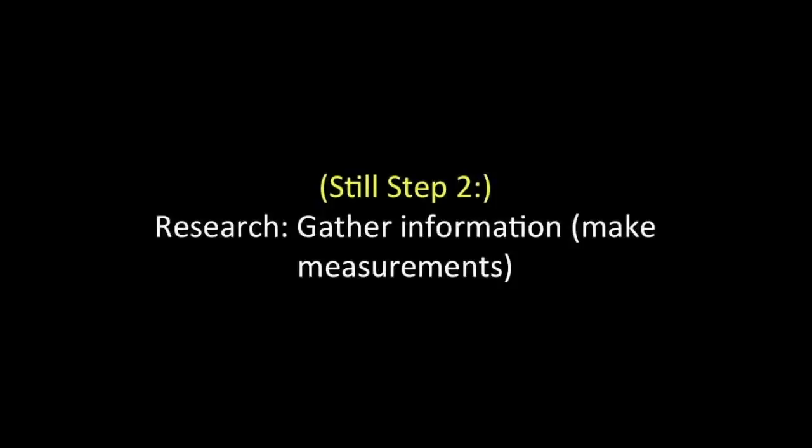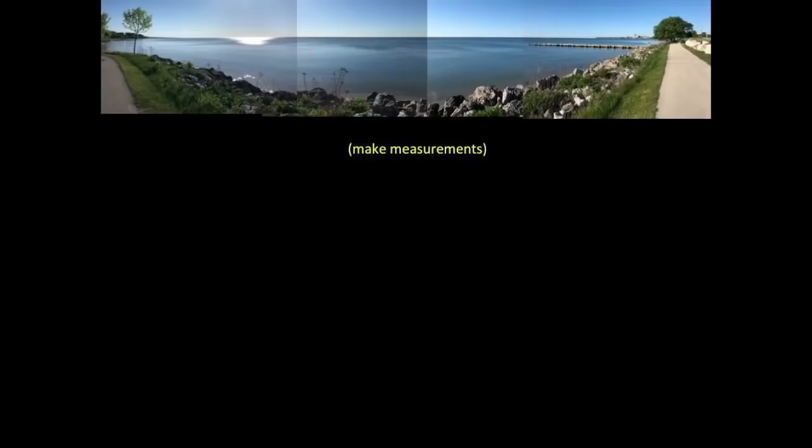Next — and we're still on step two, gather information and make measurements. Well, I don't have a 10-mile tape measure, or even a 10-mile piece of string, or any land surveying equipment. But what I do have are my eyes, a camera, and a computer with Google Earth.